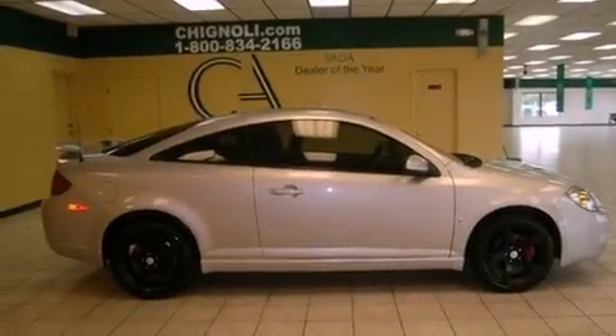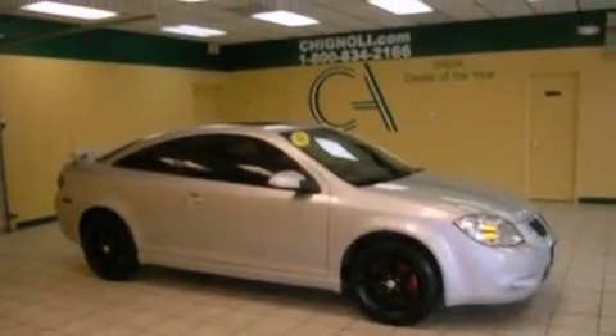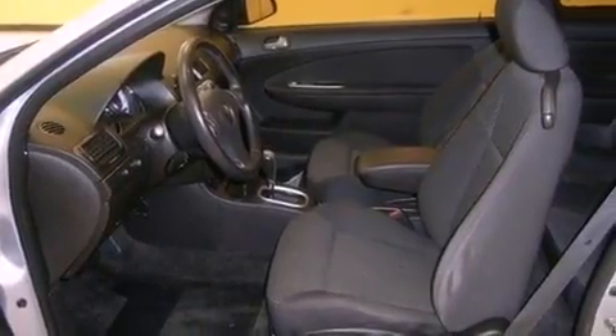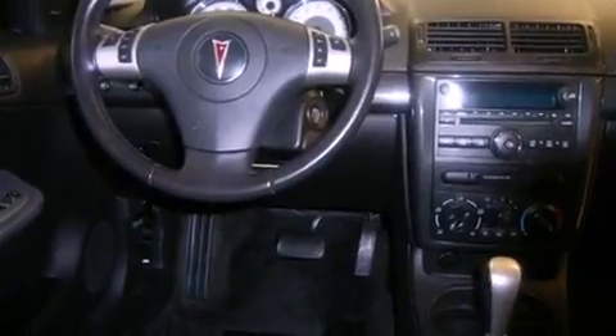All of the following features are included: air conditioning, cruise control, steering wheel mounted controls, a CD player, a passenger side vanity mirror, a traction control system, an anti-lock braking system, latch-ready child seat anchors, a keyless entry system, and fog lamps.